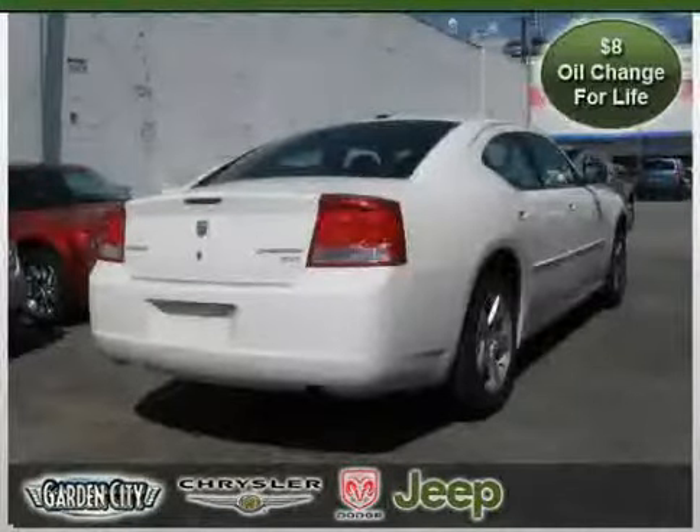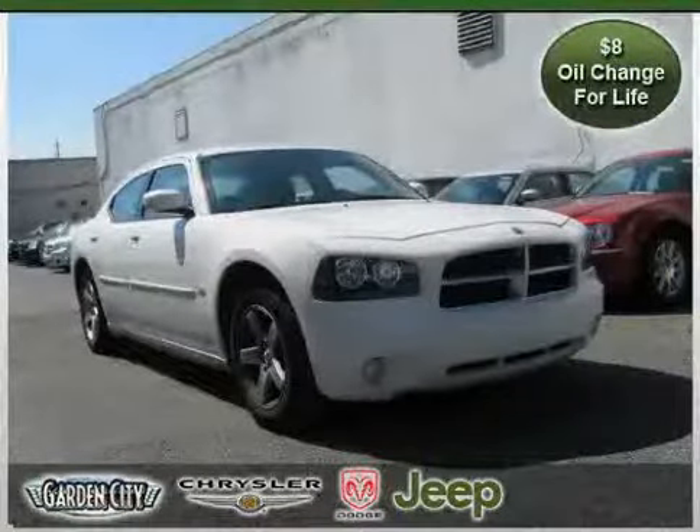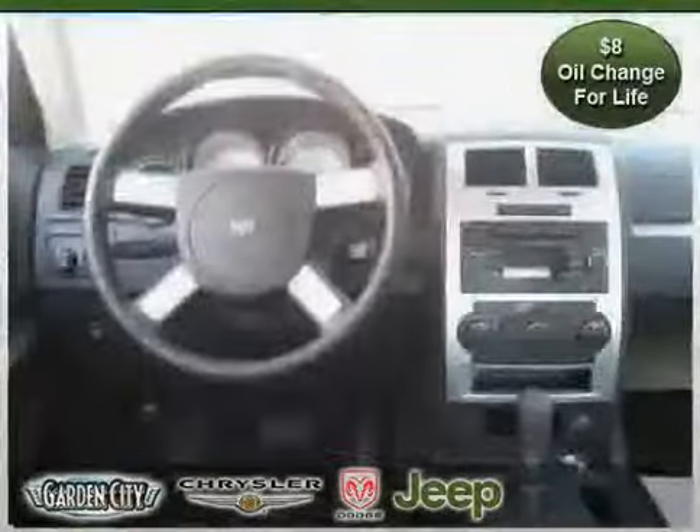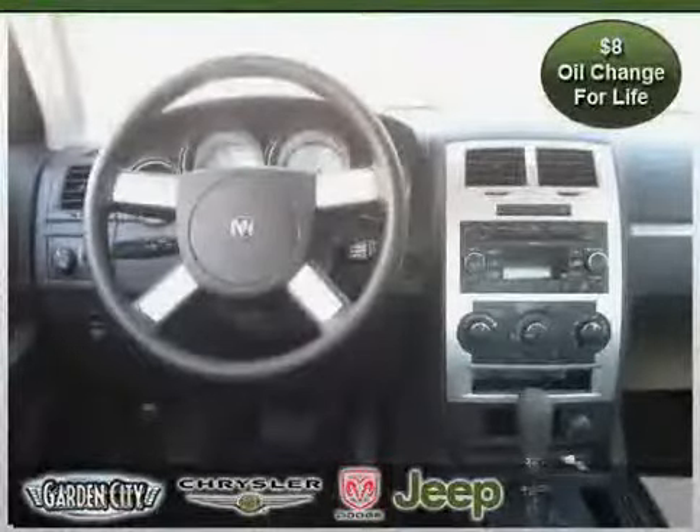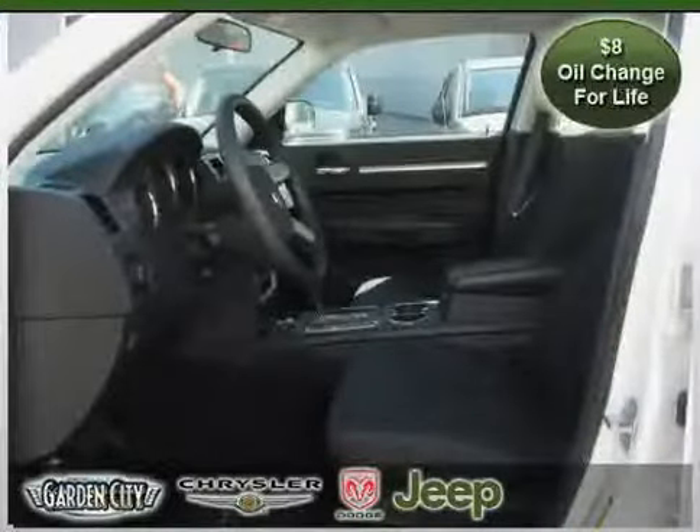It also features Rear Head Air Bag, Side Head Air Bag, Four Wheel Anti-Lock Brakes, Driver and Passenger Side Air Bag, and Power Door Locks. Driven with care for 23,900 miles, makes this Charger an easy choice for you.